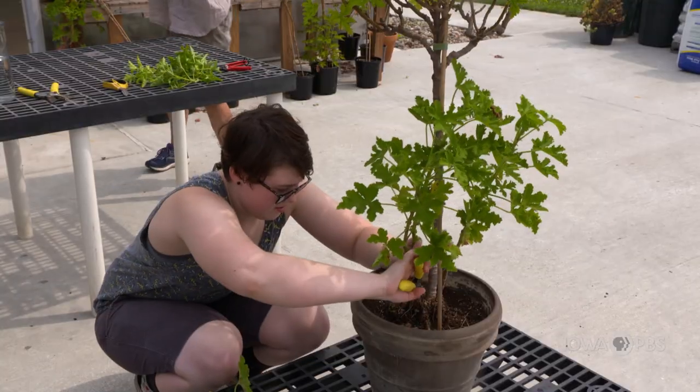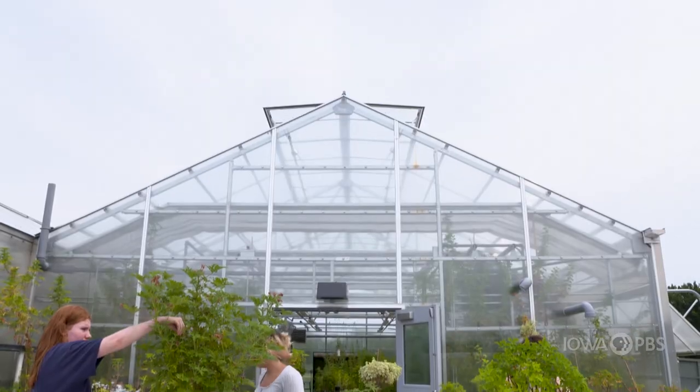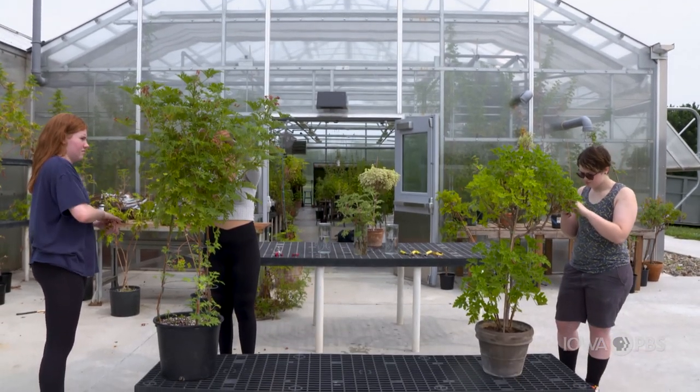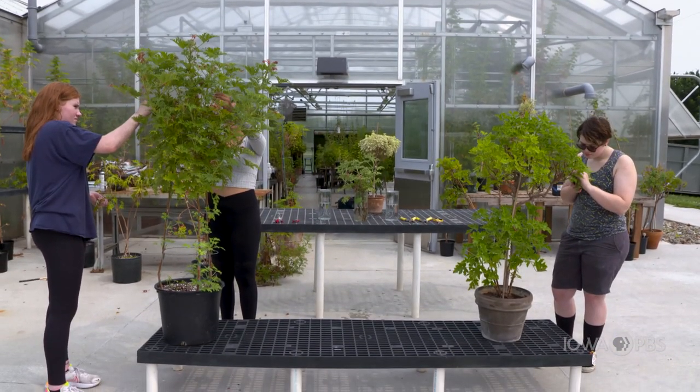Most of the topiaries that we have are scented geraniums. Some of the best topiary plants, though, could be your boxwood, herbs, or ivy — anything like that, really.